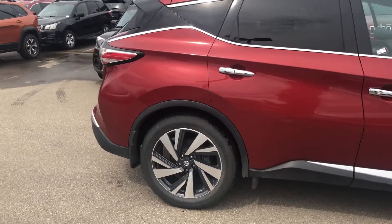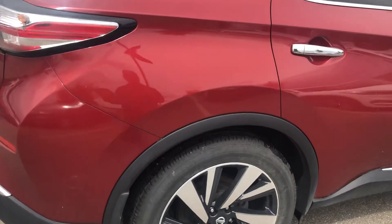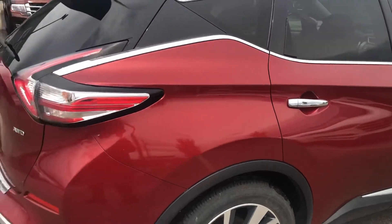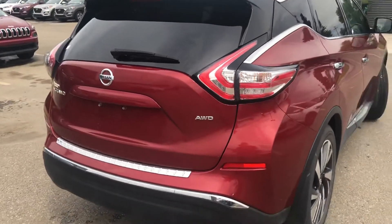As we go around the vehicle you can see that it has all-season tires on, and Nissan factory rims appropriate with the Platinum Series, so they're very definitely an upscale from a standard.